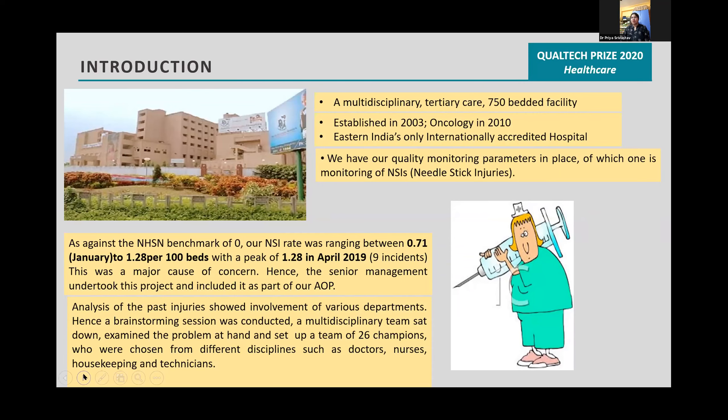Analysis and brainstorming sessions were done, and we came up with a team of 26 champions from different disciplines such as doctors, nurses, housekeeping, and technicians.